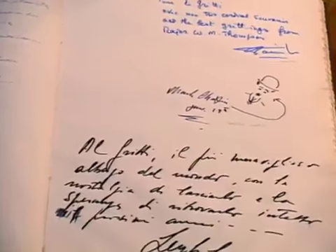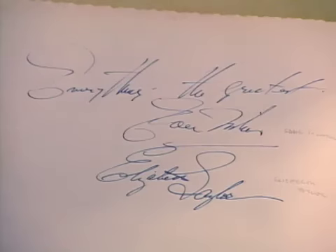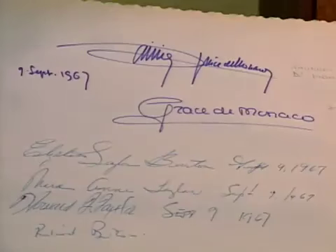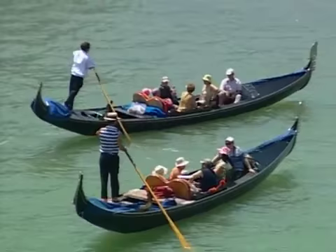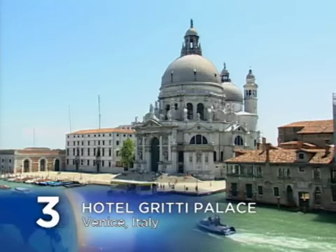Within the guest register, you'll find the names of Charlie Chaplin, Greta Garbo, Elizabeth Taylor, Natalie Wood, Woody Allen and Mia Farrow, Princess Grace of Monaco, and Somerset Maugham, who returned time and time again. There's a very nice quote from Somerset Maugham — his idea of the perfect pleasure was to sit on the terrace of the Gritti at sunset, and all is well. With its extravagant features and ideal location on the Grand Canal, the glamorous Gritti Palace Hotel commands the number three position on our list.